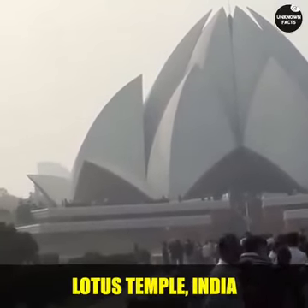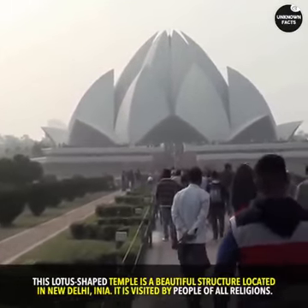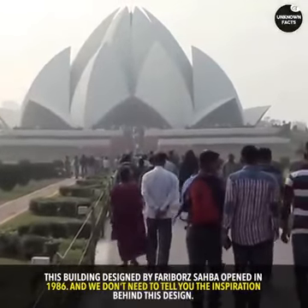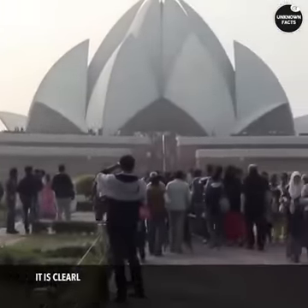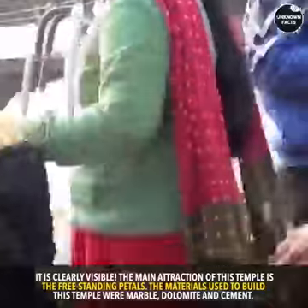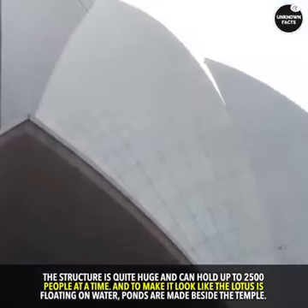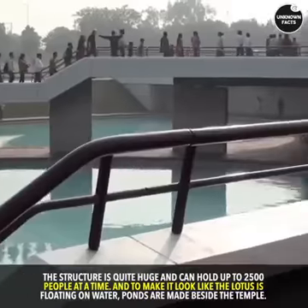Lotus Temple, India. This building was built in 1986, and we don't need to tell you the inspiration behind this design — it is clearly visible. The main attraction of this temple is the freestanding petals. The materials used to build this temple were marble, dolomite, and cement. The structure is quite huge and can hold up to 2,500 people at a time. And to make it look like the lotus is floating on water, ponds are made beside the temple.